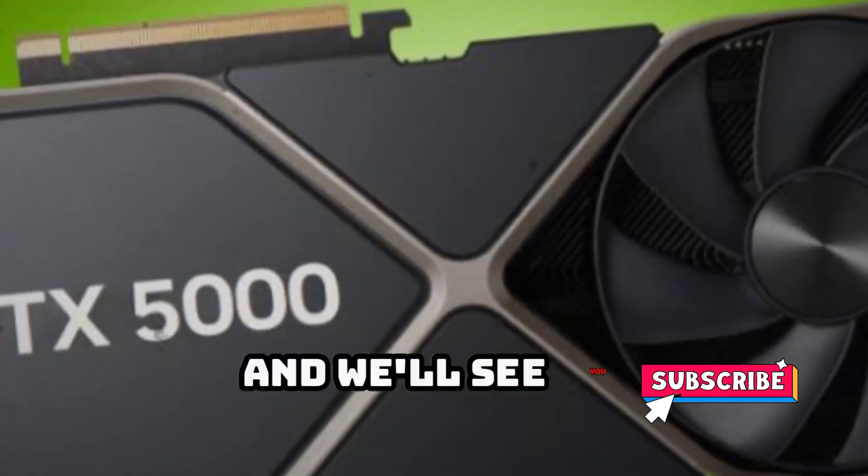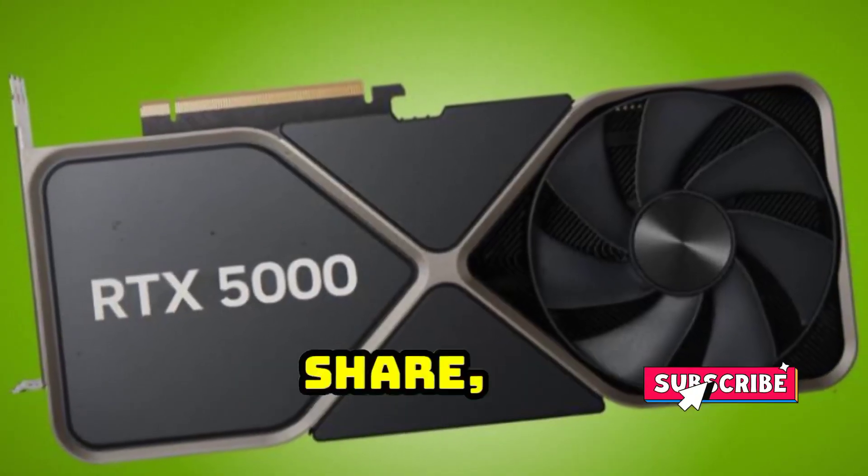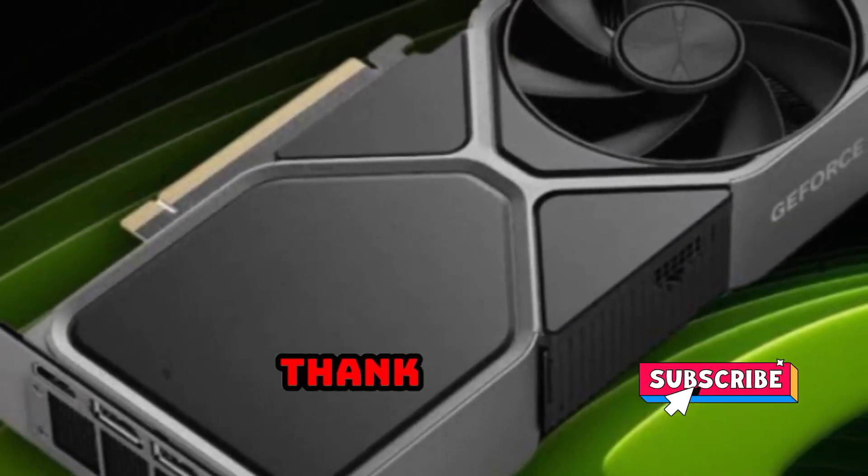Thanks for watching and we'll see you in the next video. Until then, don't forget to like, share and subscribe to our channel. Thank you for watching.